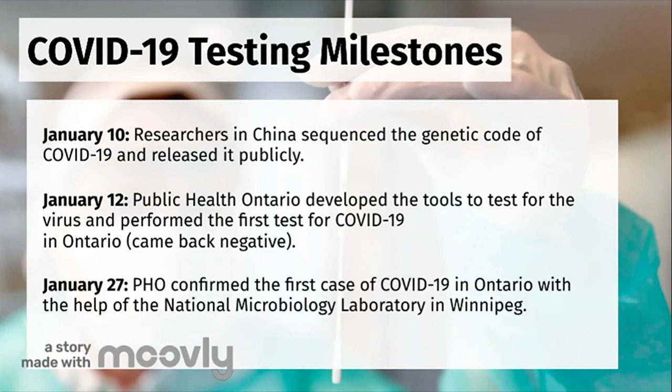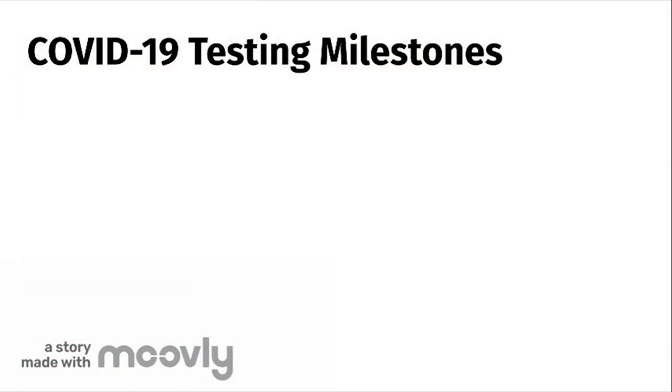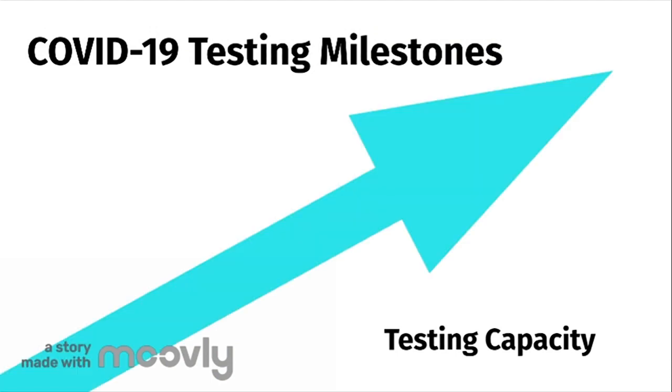On January 27th, Public Health Ontario confirmed the first case of COVID-19 in Ontario with the help of the National Microbiology Laboratory in Winnipeg. In Ontario, testing methods and capacity have ramped up quickly since the first case of COVID-19 was detected in January.